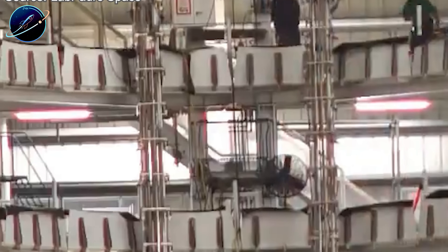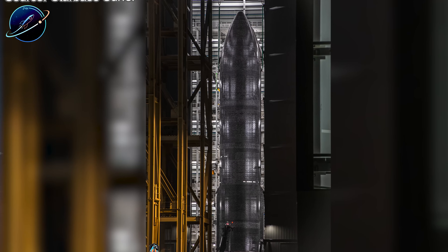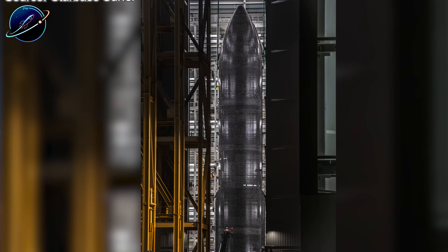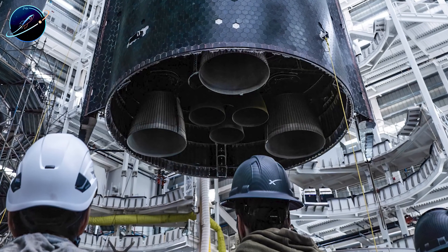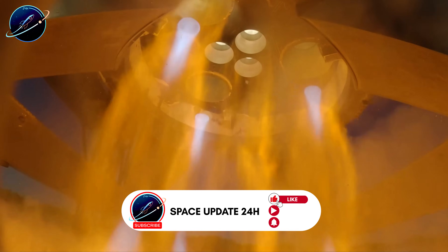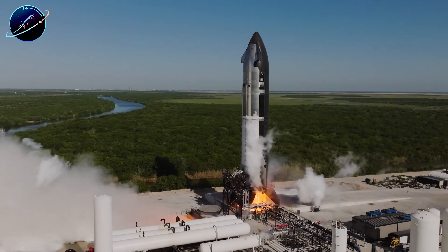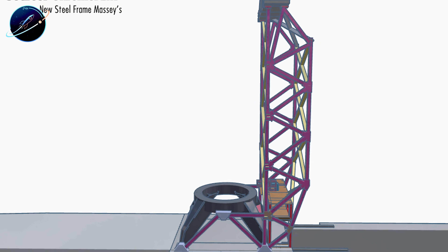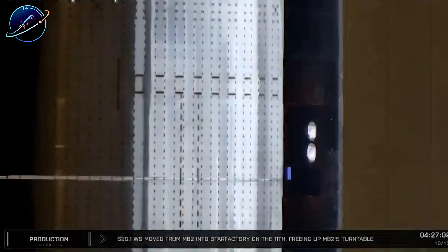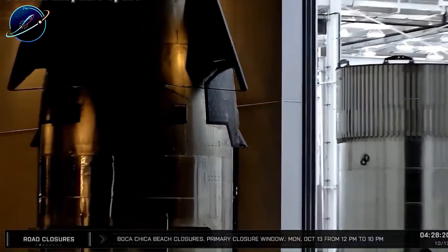SpaceX would be able to continuously test and refine refueling concepts using V3 prototypes, starting with S39, without waiting for on-orbit demonstrations. But that raises harder questions. If SpaceX intends to test ship-to-ship docking and fuel transfer on the ground, how would that actually work? Would they position two Starship prototypes on the Massey platform simultaneously? How would they secure both vehicles, and how would the new support frame interface with two ships at once? Right now the frame appears incomplete, almost skeletal. Additional reinforcement, bracing, or secondary structures will likely appear in the coming weeks.